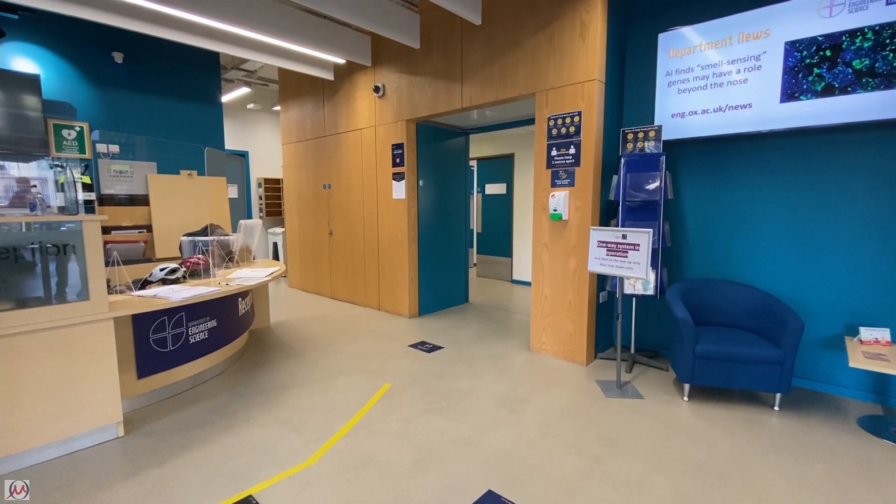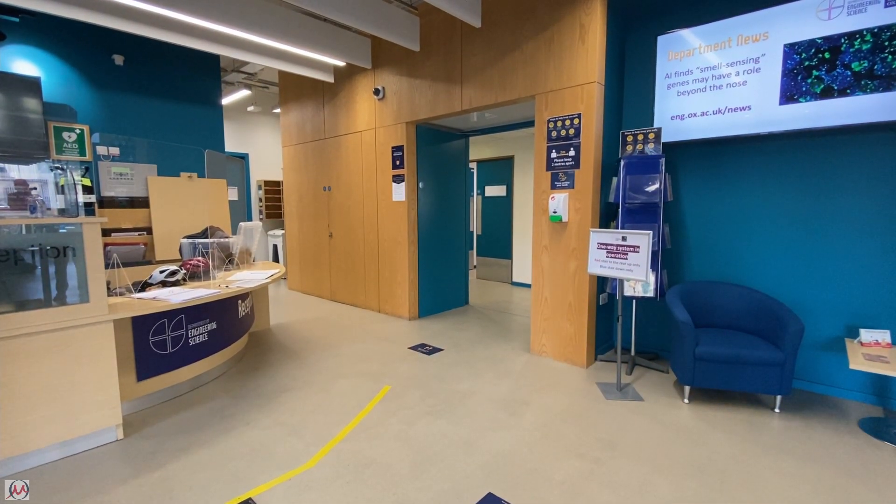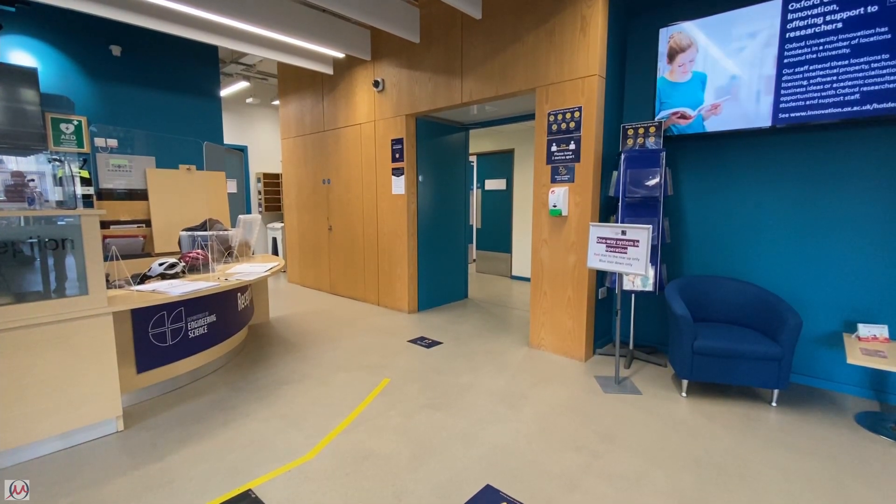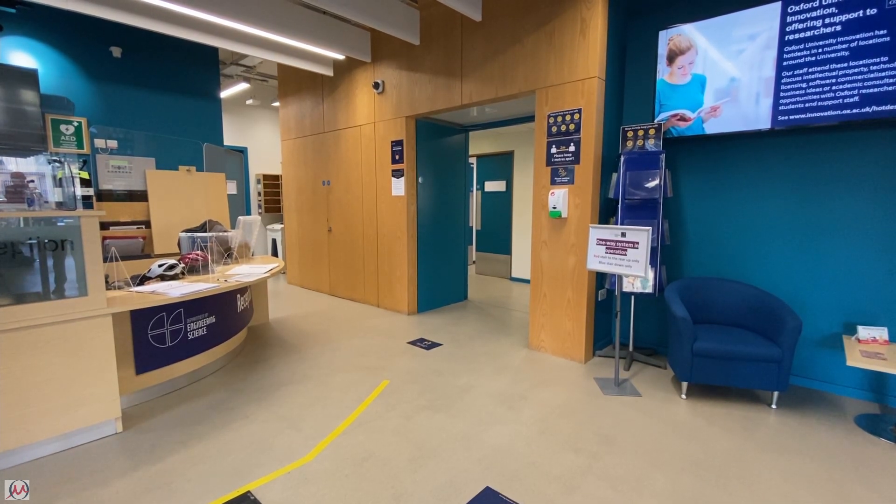This is the Engineering Tom building. The reception here is where you need to go for getting swipe access on any of your cards for any other engineering buildings. At the very top is the Engineering Workshop and Les is going to talk to you about that now.